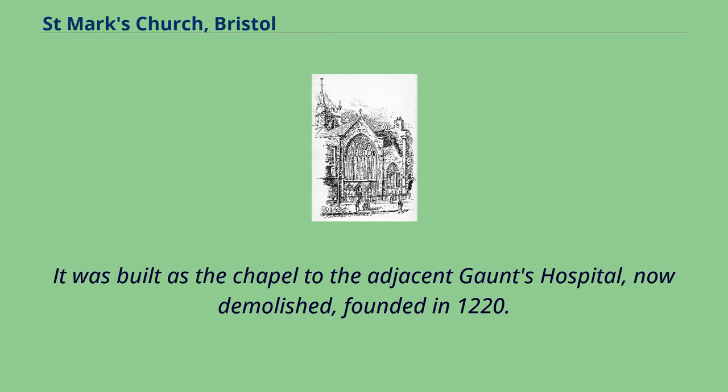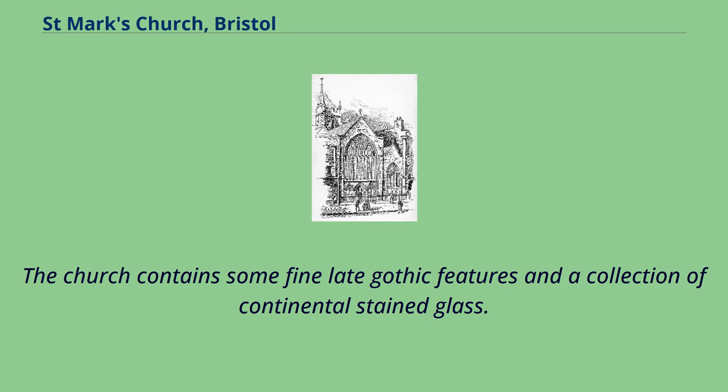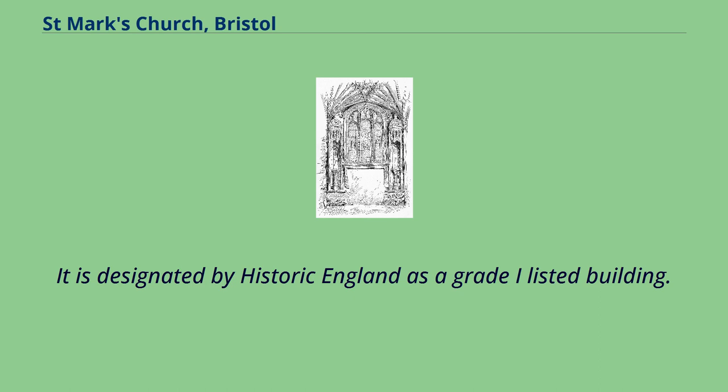It was built as the chapel to the adjacent Gaunt's Hospital, now demolished, founded in 1220. Except for the west front, the church has been enclosed by later adjacent buildings, although the tower is still visible. The church contains some fine late Gothic features and a collection of continental stained glass. It is designated by Historic England as a grade-I listed building.